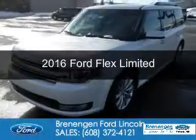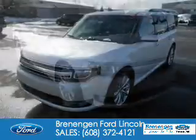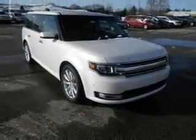This is a used 2016 Ford Flex. It's powered by all-wheel drive, a 3.5-liter six-cylinder engine, and a six-speed automatic transmission.